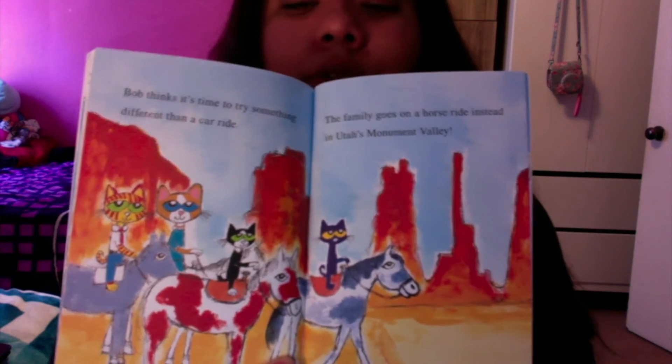Bob thinks it's time to try something different than a car ride. The family goes on a horse ride instead in Utah's Monument Valley. They're riding the horses.